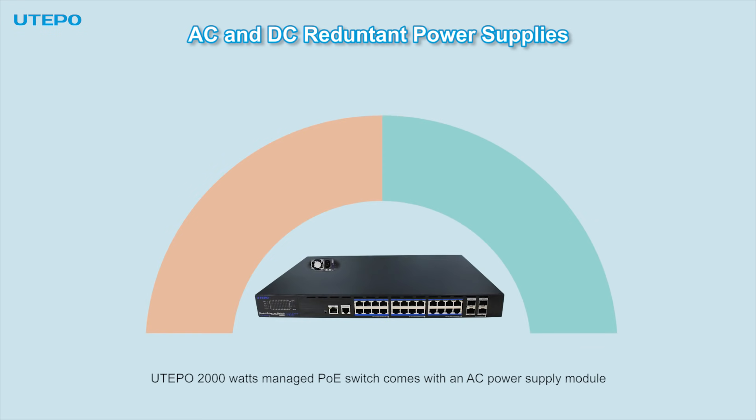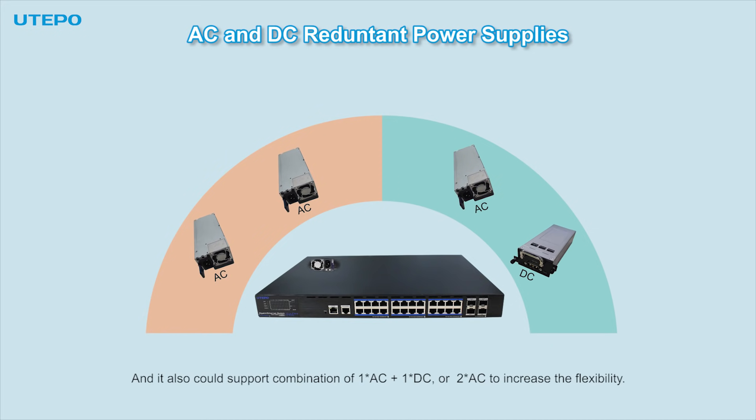The Utaipo 2000W Managed PoE Switch comes with an AC power supply module, and also supports the combination of 1 AC and 1 DC power module, or 2 AC modules, to increase flexibility.